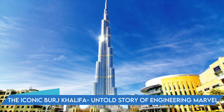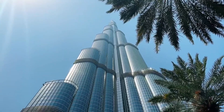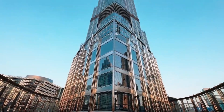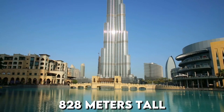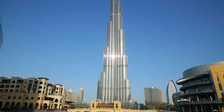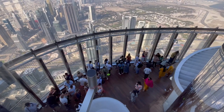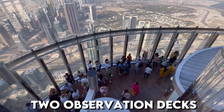The iconic Burj Khalifa — the untold story of an engineering marvel. The Burj Khalifa is the tallest building in the world and a global icon, truly a feat of engineering. The building represents the conceptual heart and soul of the city of Dubai. At 828 meters tall, this magnificent structure is located next to Dubai Mall and has drawn visitors from all over the world since opening in 2010.